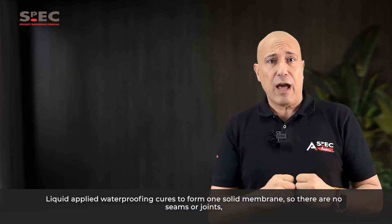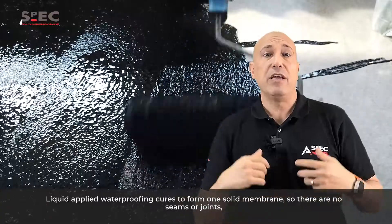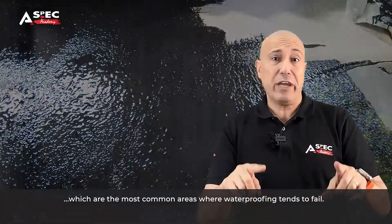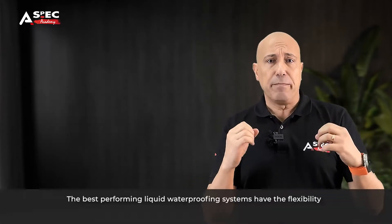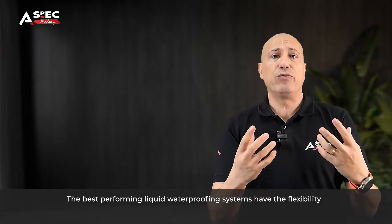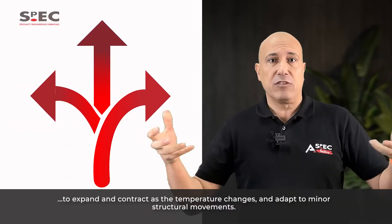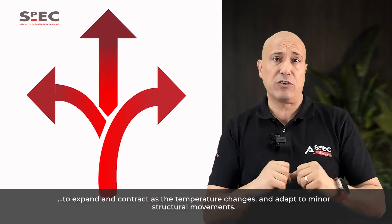Seamless. Liquid applied waterproofing cures to form one solid membrane, so there are no seams or joints, which are the most common areas where waterproofing tends to fail. Flexibility. The best performing liquid waterproofing systems have flexibility to expand and contract as the temperature changes and adapt to minor structural movements.